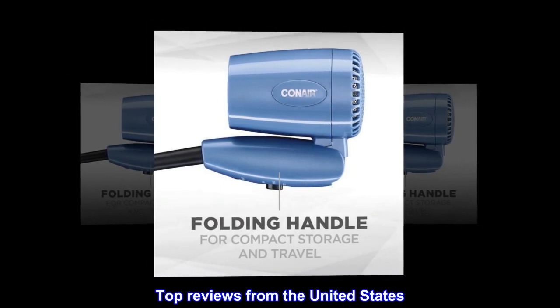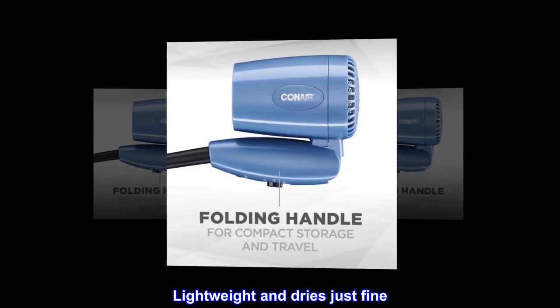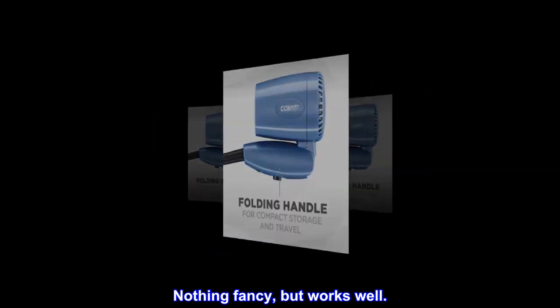Top reviews from the United States. Lightweight and dries just fine — nothing fancy, but works well.